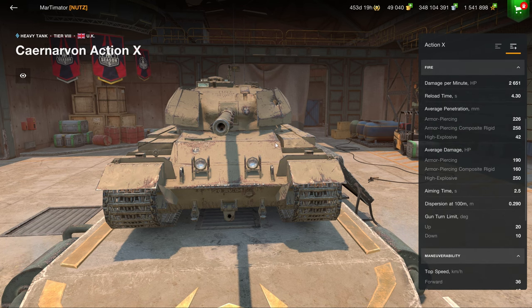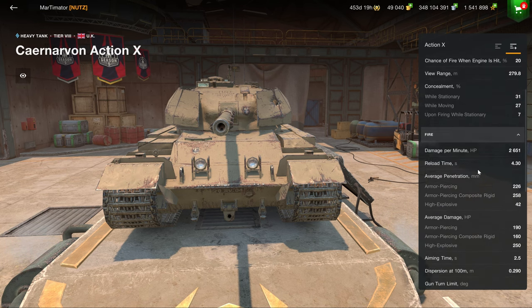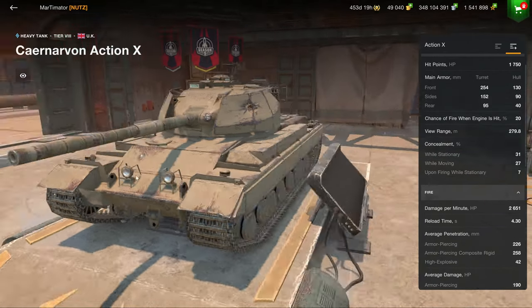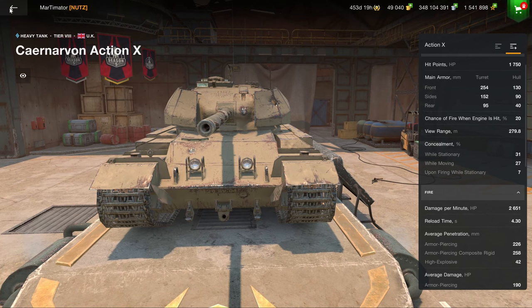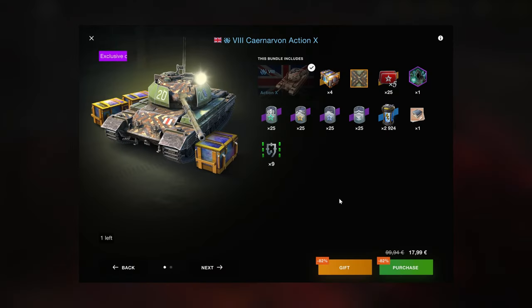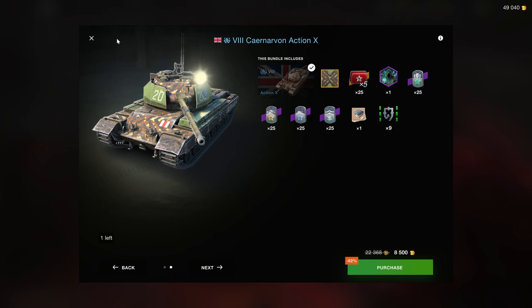Obviously it's got good armor. It's got 10 degrees of gun depression. It's got enough mobility, and it has 2,600 DPM, which is very nice, but the 190 alpha damage really puts it down a lot. So I personally don't recommend this vehicle, but the bundle that it is in is good.